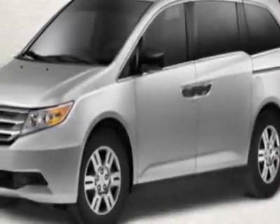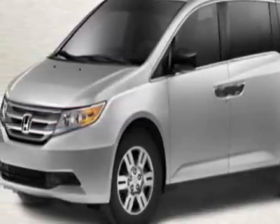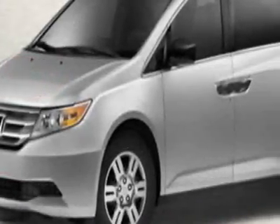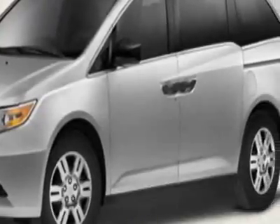Check out this new 2012 Honda Odyssey. For your protection, this vehicle has a full factory warranty. This Odyssey boasts a 3.5 liter engine and has a 6-speed automatic transmission.